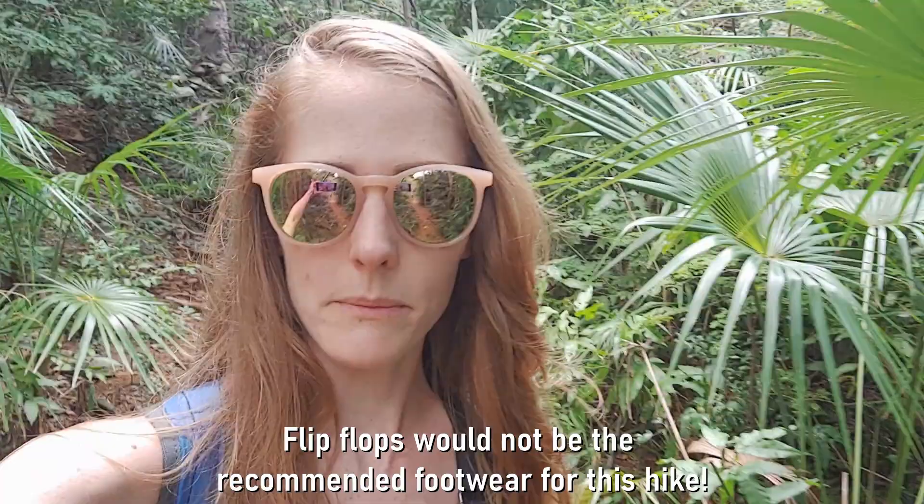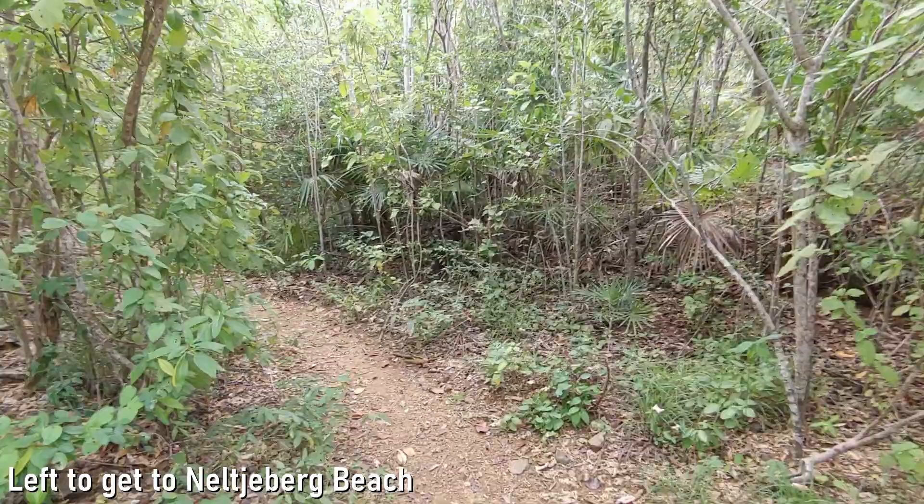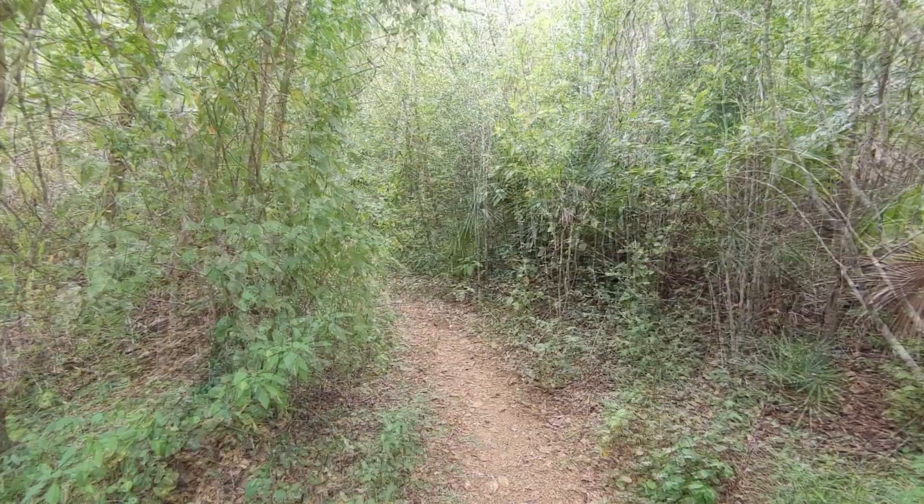Next we're going to try and find Santa Maria Beach, which is supposed to be another secluded beach here on the island of St. Thomas. We're almost back to where we parked the car. We did do this hike in flip flops — on the way up it was fine. There are some loose rocks, but the way back down was a little bit longer because you do have to go downhill where there are loose rocks. Just to be sure everybody knows: when you take the path and come up to your first fork in the road, you need to go left. Take the left path and that will lead you over the little creek and to the road that leads to Nelcheburg.